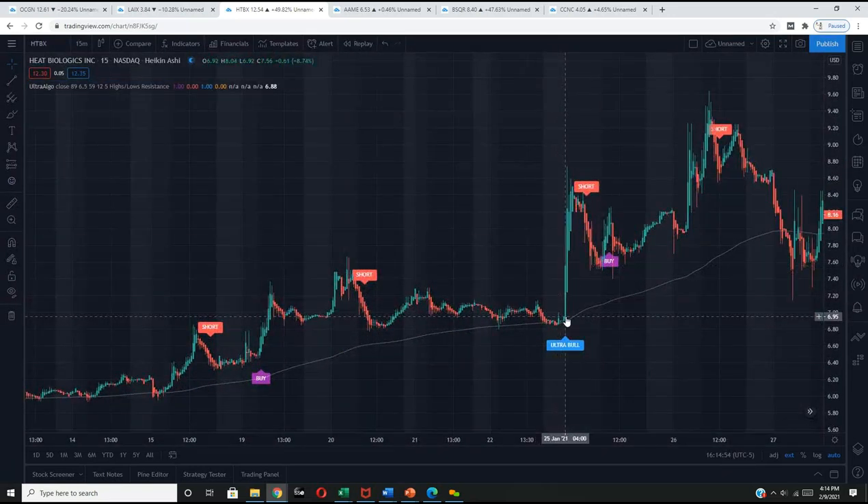We saw this ultra bull signal, which fired at a high of $8.04 and drove all the way to $8.74. Then we got a short signal which drove from $7.94 all the way down to a low of $7.52.